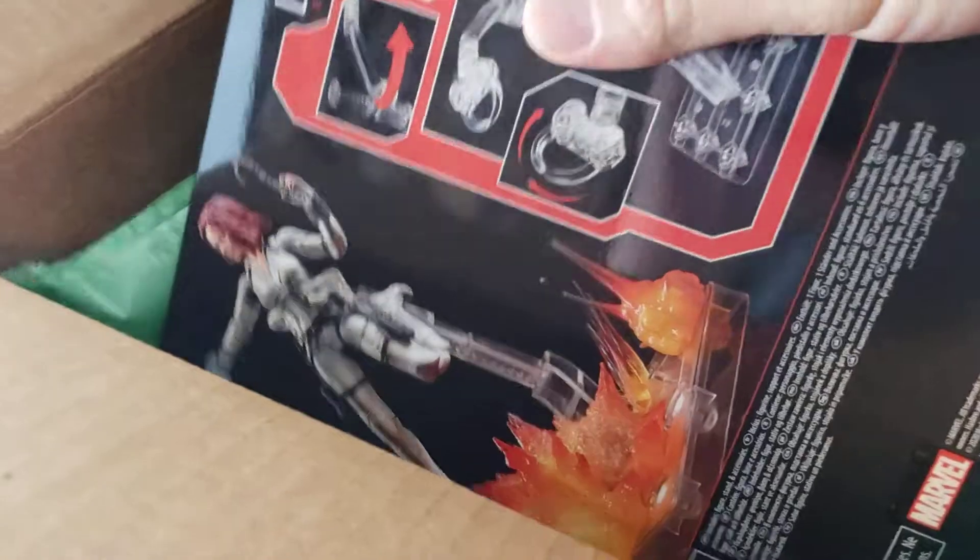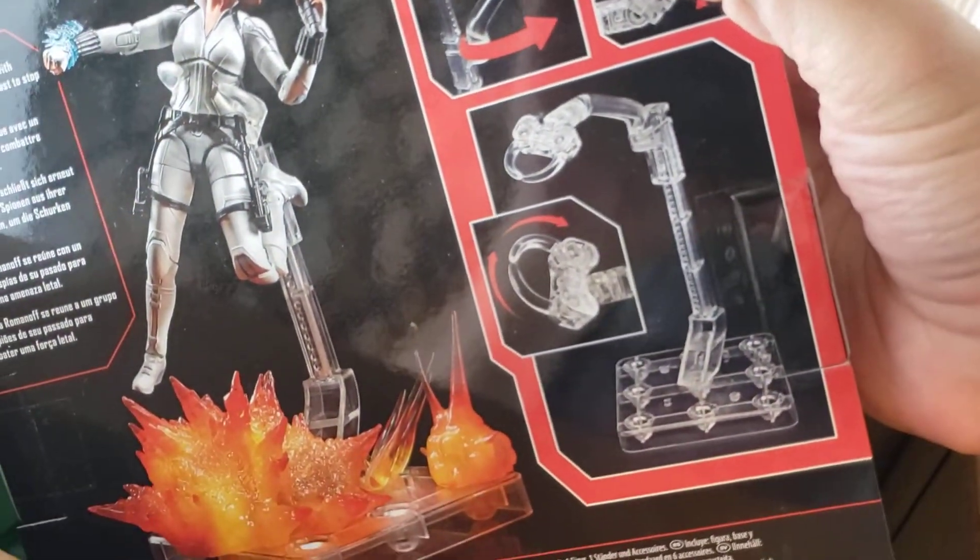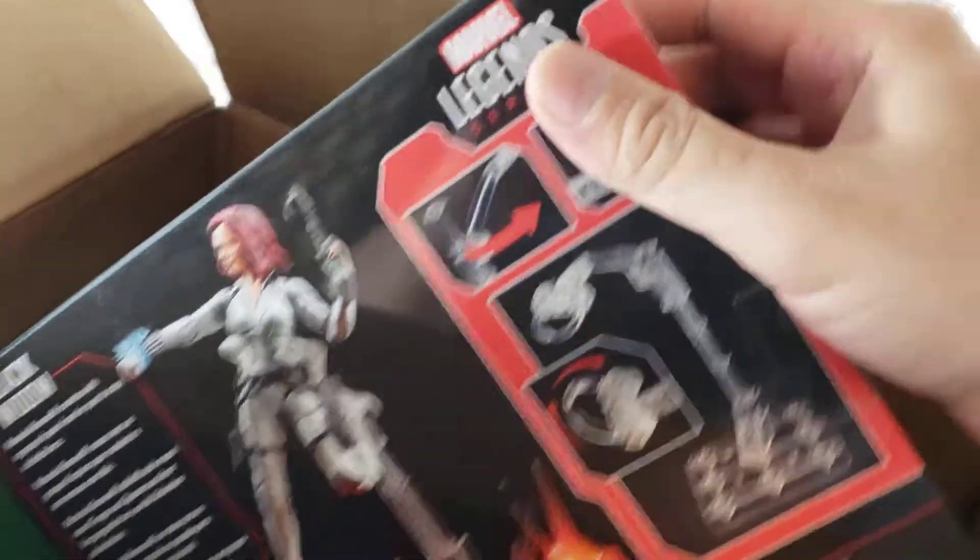I'm curious to check out these accessories, especially the stand. It kind of reminds me of Tamashi Nations, the way that stand looks, so I'm curious to see the quality of that.